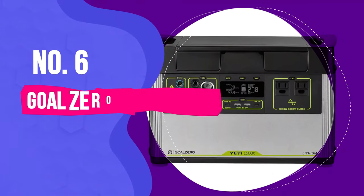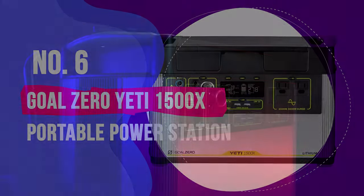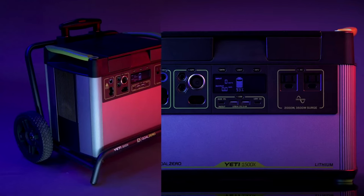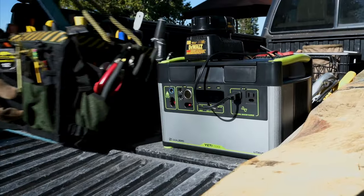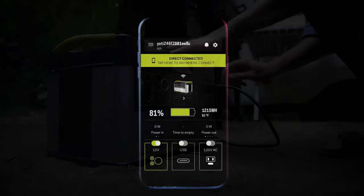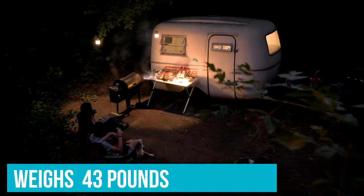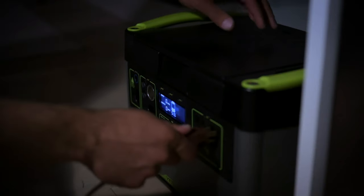Number 6: Goal Zero Yeti 1500X Portable Power Station. Need to power your laptop, phone, power drill, coffee maker, and refrigerator all at once? The Goal Zero Yeti 1500X is a high-capacity power station that supplies electricity with the touch of a button or the Yeti 3.0 app. Weighing in at 43 pounds, it's a solid solar option for those living the van life or to provide backup energy when power lines go down.